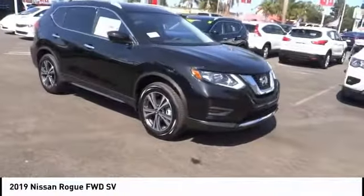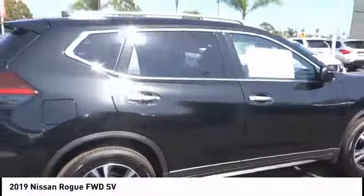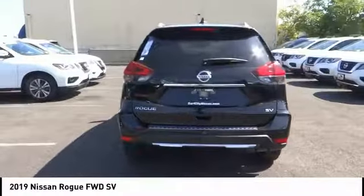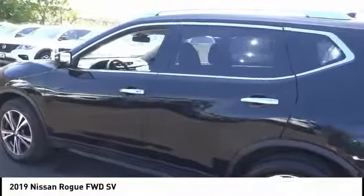Come test drive the 2019 Rogue. The stylish Rogue gets 27 miles per gallon and still boasts nearly 58 cubic feet of cargo space. With a five-star side impact safety rating and confident handling, the Rogue is more than you expect and everything you deserve. This vehicle has less than 100 miles.